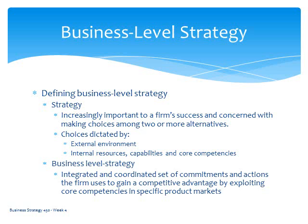Business-level strategy is defined as the integrated and coordinated set of commitments and actions that a firm uses to gain a competitive advantage by exploiting its core competencies in specific product markets. It's really the integration — the bringing together of both understanding of the external environment and the internal resources, capabilities, and core competencies — in a way that you're best positioned to exploit them and meet customer needs in a specific market.